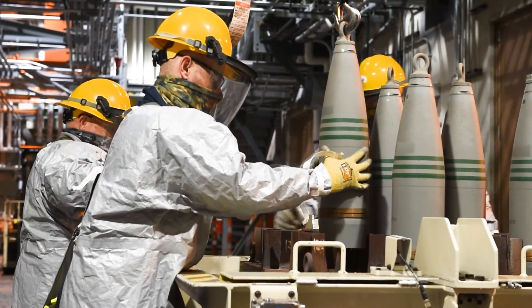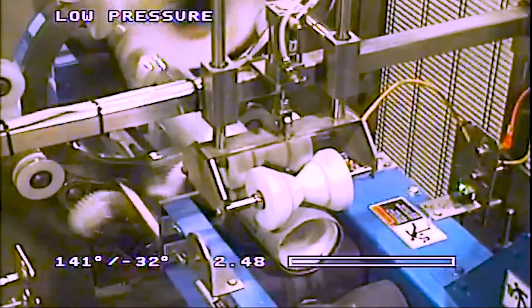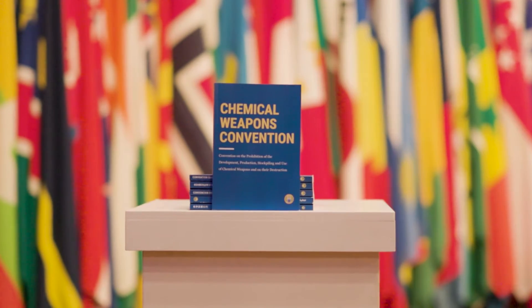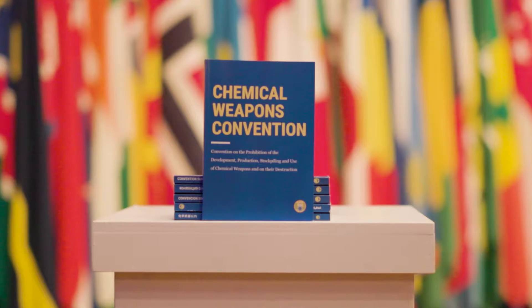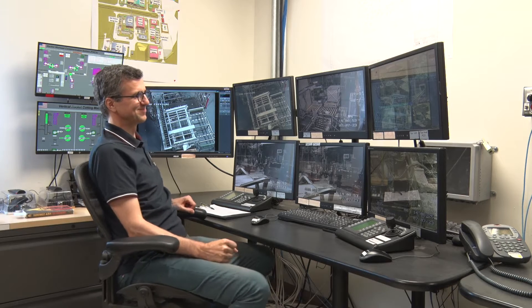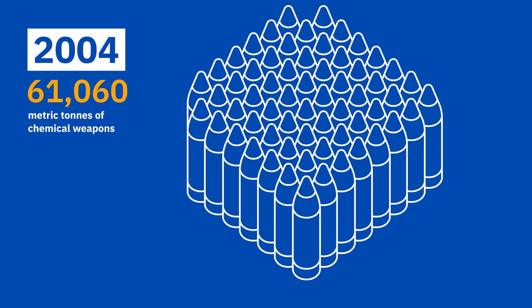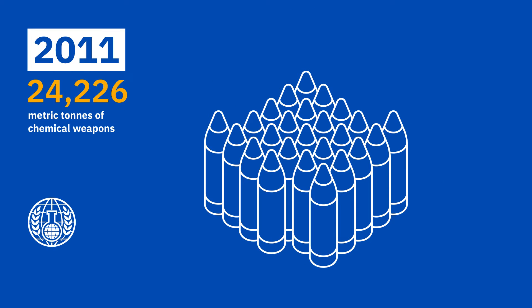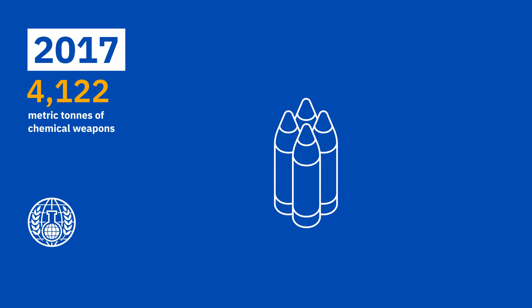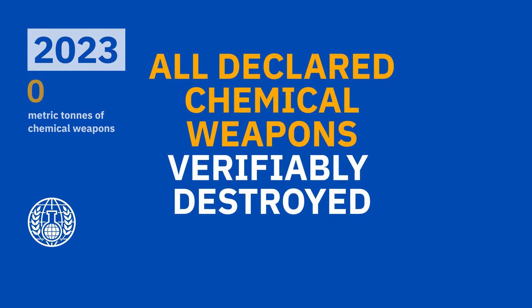Chemical weapons have no place in today's arsenals. Since 1997, states parties to the Chemical Weapons Convention have worked together to destroy all chemical weapons stockpiles. In July 2023, that goal was reached. All declared chemical weapons stockpiles have been destroyed under international verification by the OPCW — the Organization for the Prohibition of Chemical Weapons. This is how the destruction milestone was achieved.